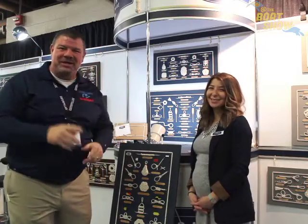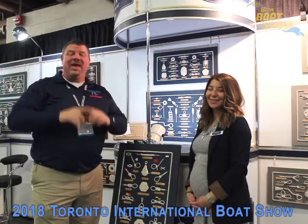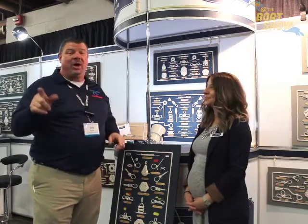Hey guys, Eric Kyle here, publisher of Great Lakes Scuttlebutton Magazine. I'm excited to be down at the Toronto International Boat Show having a wonderful time. I'm kind of wandering around, looking for some new and exciting information to report to you guys on, and I found a great product we all need to learn about.